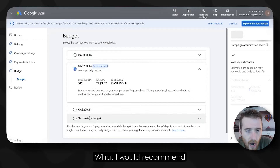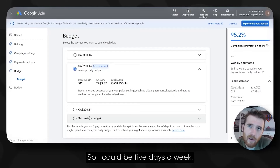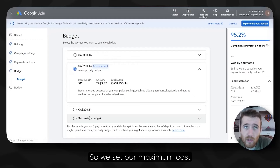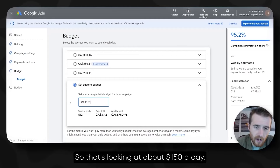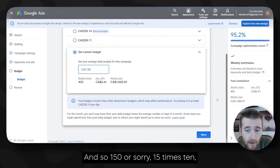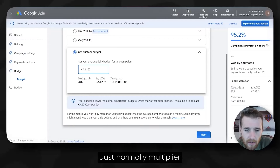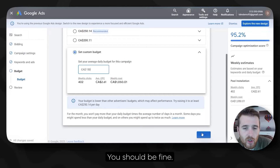Our budget: what I would recommend is at least one conversion a day on every day you're running. That could be five days a week. This is going to look like usually 10 clicks per day, and we set our maximum cost per click at about $15. So that's looking at about $150 a day. Keep in mind, this is pool installation — so there's a lot of money there. Just multiply your maximum cost per click by 10 to find your budget pretty easily.